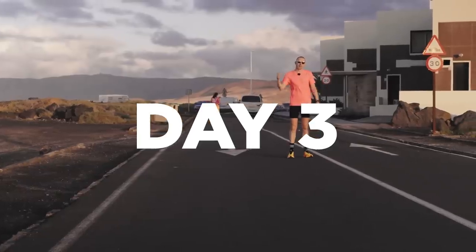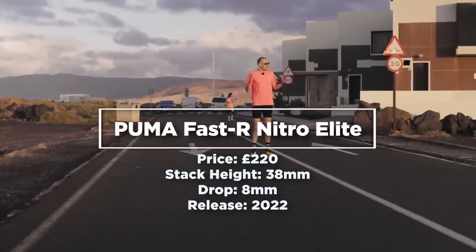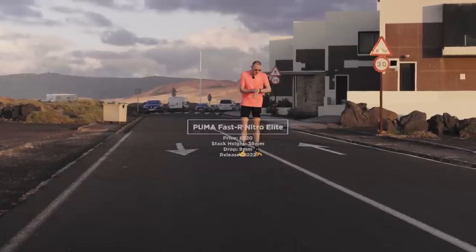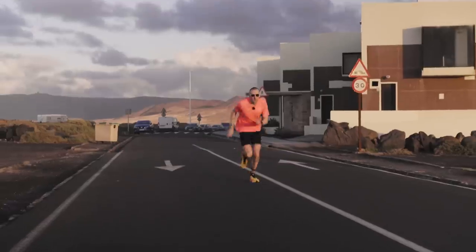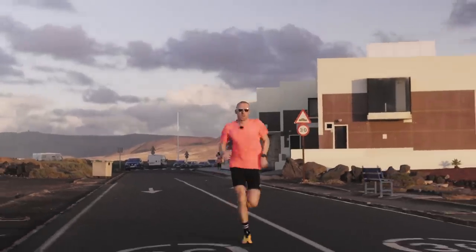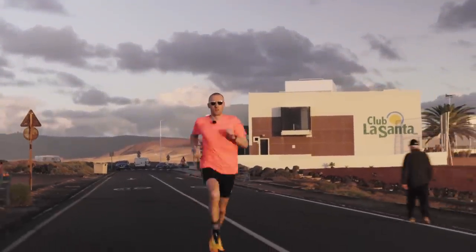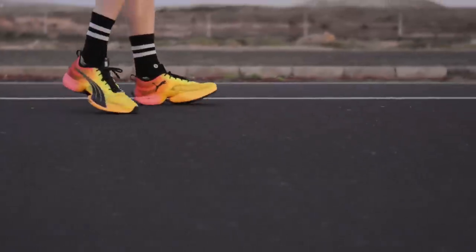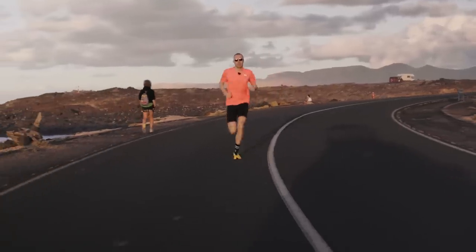Day three. These are the Puma Fast R Nitro Elite — let's get stuck in. Lacing up and standing up in the Fast R, they felt the most like a normal running shoe: stable on the ground as I was walking around. The upper gave me the best fit so far — I really like it. It feels very fast and minimal, but at the same time hooked my foot really nicely.